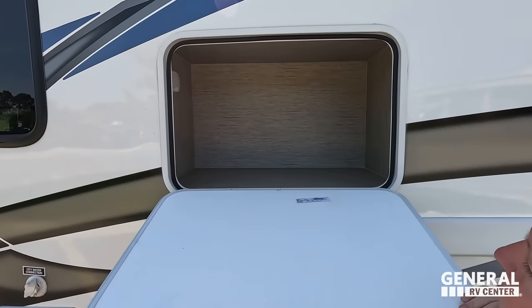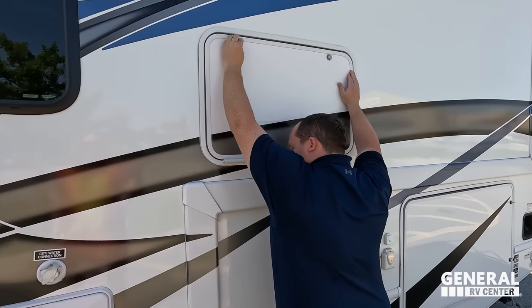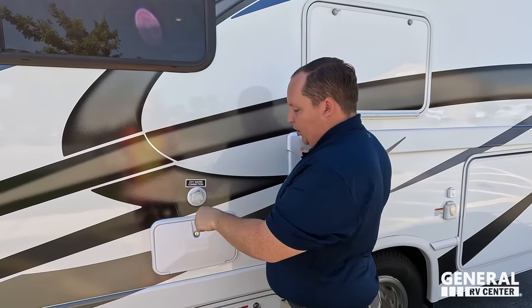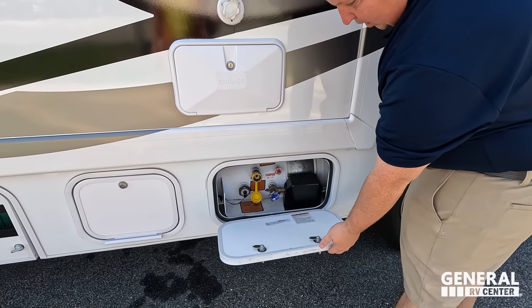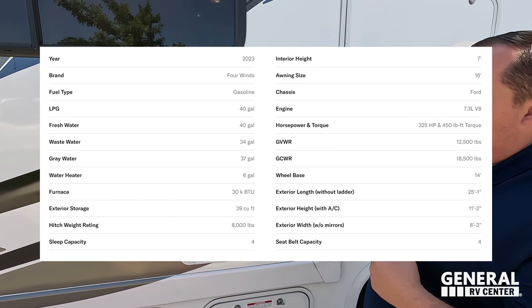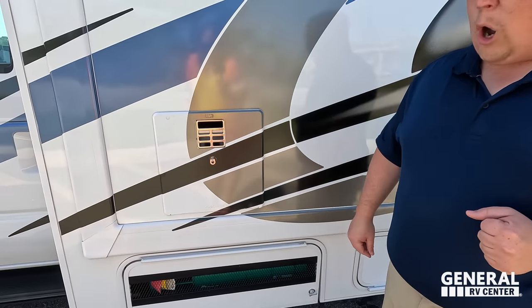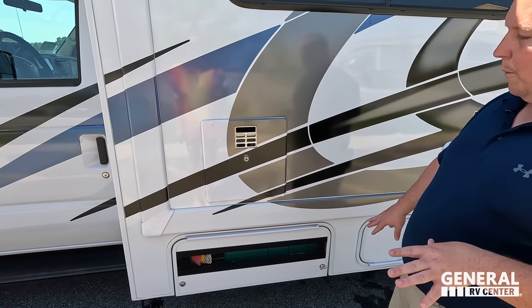A little bit more storage right there — you can never have enough, especially in a small motorhome. Coming on down we have your city water connection, outdoor shower, and propane tank — it's a 40-gallon propane tank. There's a bit more storage and an Onan 4000 generator. I love how it's vented through, and right here's your water heater.